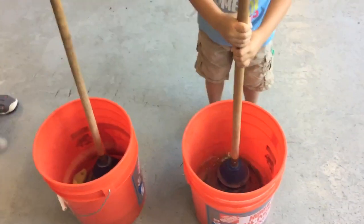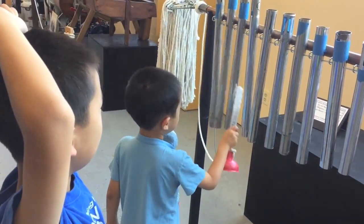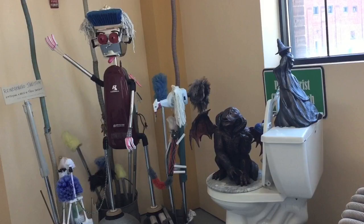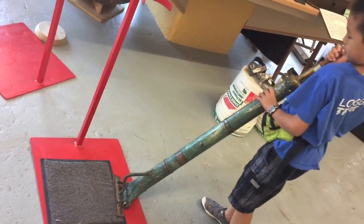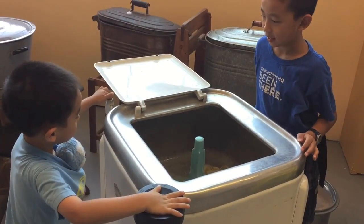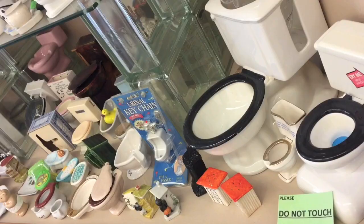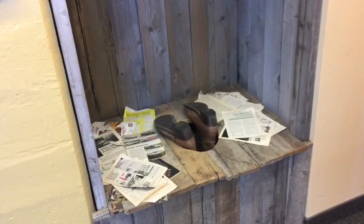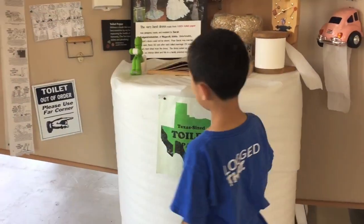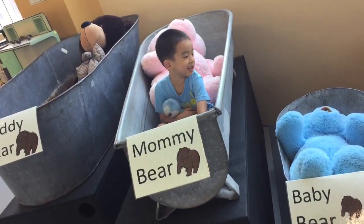Let's play with plungers. We're looking at some funny exhibits. There are also many hands-on experiences here. Now I'm going to wash my brain. This section is all about toilets. Wow, look at the size of that roll of toilet paper.